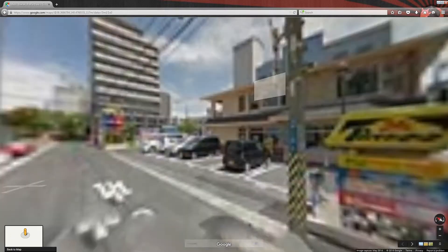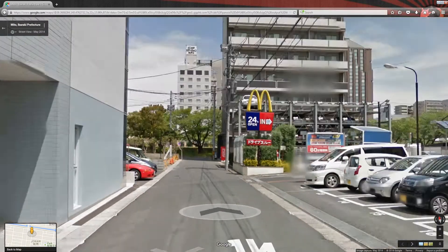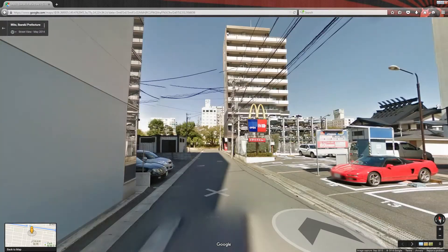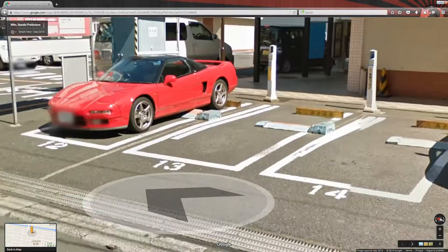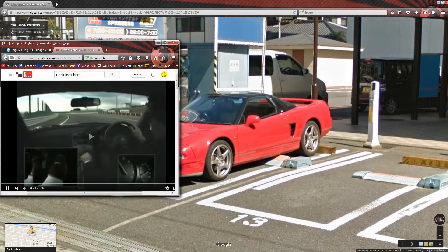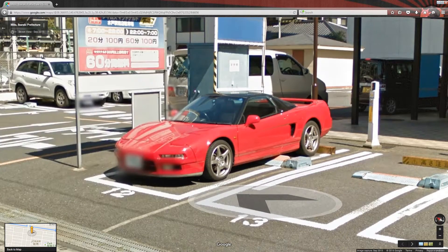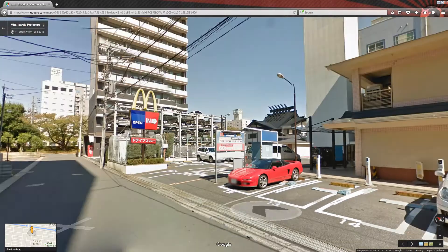I'm hungry — how about some McDonald's in Mido? You think there's going to be any cool cars there? Damn right there is! Look at that Honda NSX! How about instead of regular music, we listen to the orchestra that is the NSX on board with Ayrton Senna. What a true JDM legend.